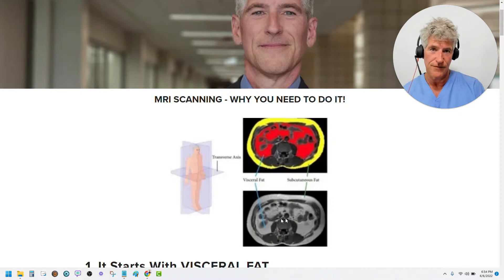So this visceral fat, for clarification, is the deadly stuff. We paint it red in this particular graphic here. The yellow on the outside is fat on your outside called subcutaneous fat. Subcutaneous fat is mostly benign, doesn't cause really much harm. So there's not a significant advantage when you get rid of it. Unlike visceral fat, which causes a lot of harm — so there's a huge benefit when you get rid of it.